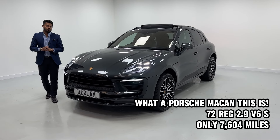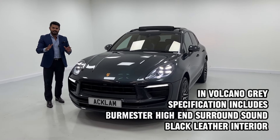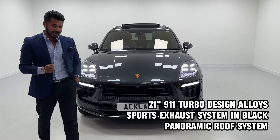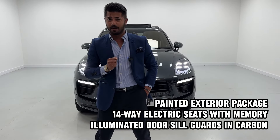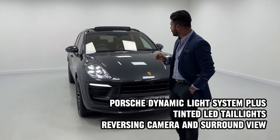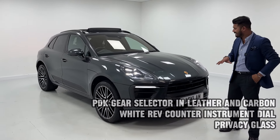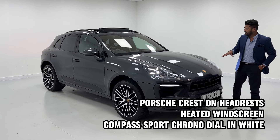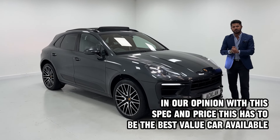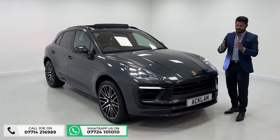If you have been looking at a Porsche Macan recently and you come across this video, it's going to blow your mind. This car is a 2022 72-registration Porsche Macan S with 380 brake horsepower. It's got 7,600 miles — like new in every single way, under manufacturer's warranty — and it's got £20,000 worth of optional extras, which is mind-blowing.